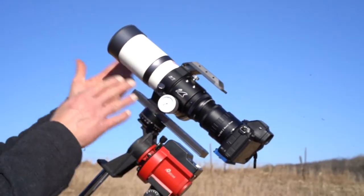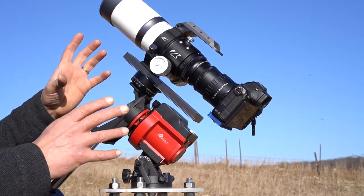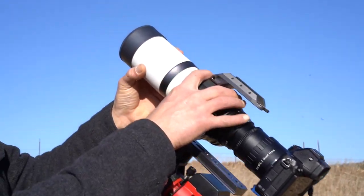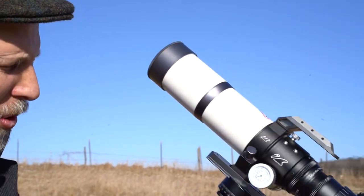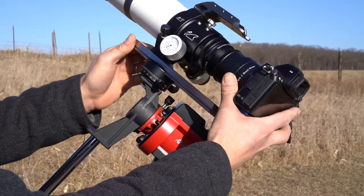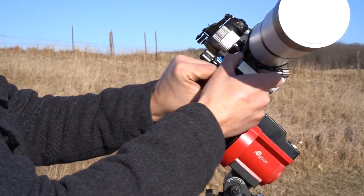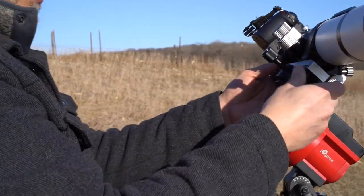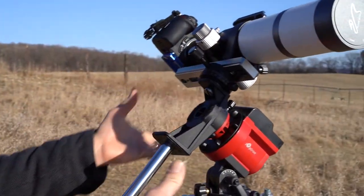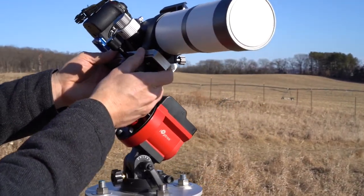With the camera mounted to the telescope, now it's time to start fine-tuning the balance. I'll extend the lens hood, loosen the clutch on the tracker, and move the camera side to side. You can see right away that it's going to be heavy on one side.